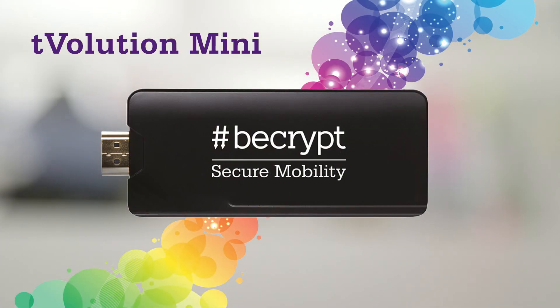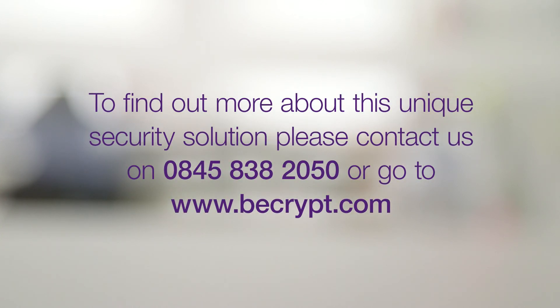Why not see how T-Volution Mini, the most economical, most portable and most secure thin client technology available on the market today, could add value to your organisation. Call bcrypt on 0845 838 2050 or visit our website for more details.